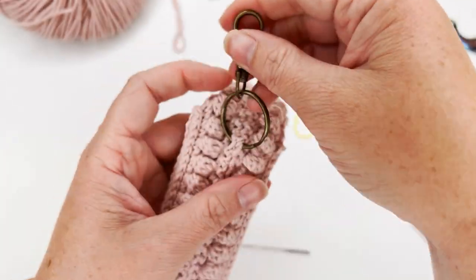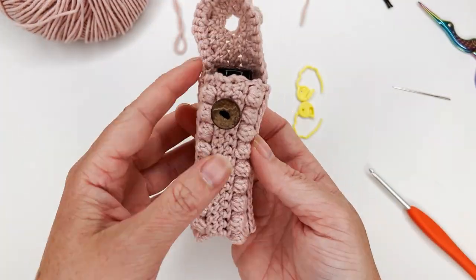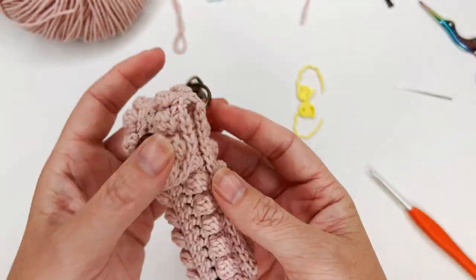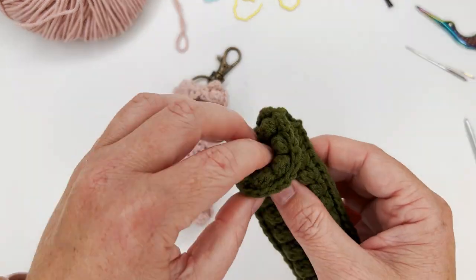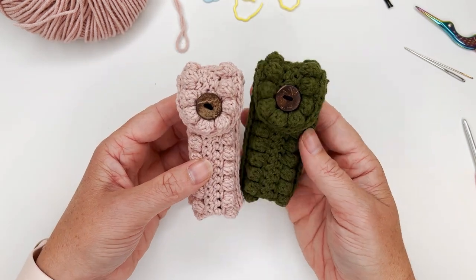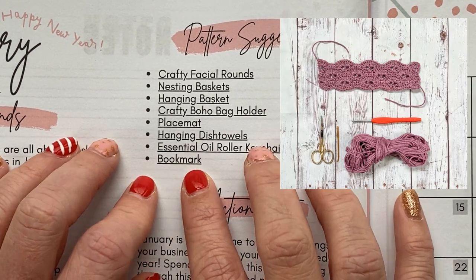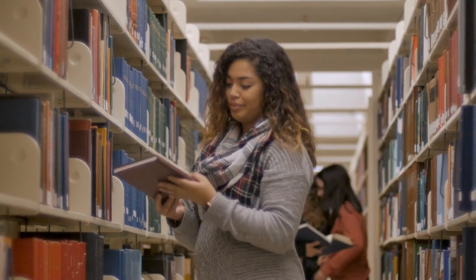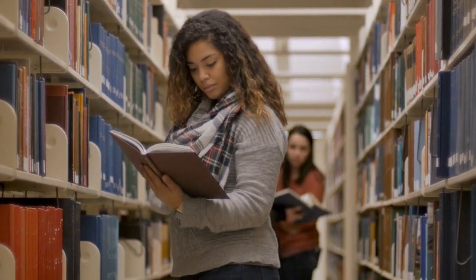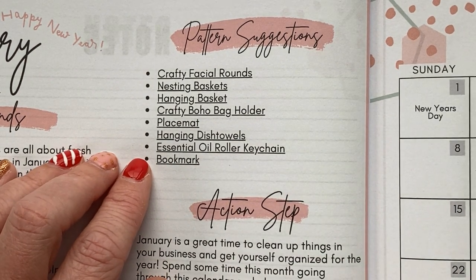The essential oil roller keychain is really good for self-care — you can provide roller blends for stress relief, feeling happy, sleep, or headaches, depending on what your ideal customer struggles with. If they're a teacher or a mom, the stress blend would be great; if they're athletic, maybe the headache one. You can also use these holders to hold chapstick and other things, so you can market it to fit the needs of your ideal customer. And then there's the bookmark — a lot of people decide to start reading books at the beginning of the year. You could promote your bookmarks like a pretty water bottle someone buys when they commit to drinking more water — a pretty bookmark to help them stick to their reading goal.